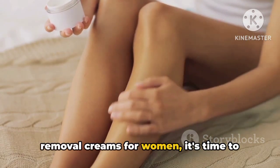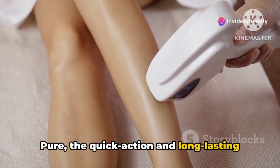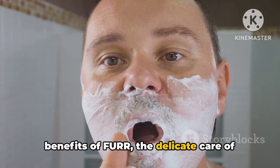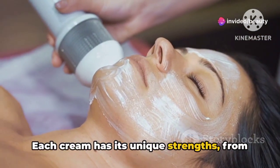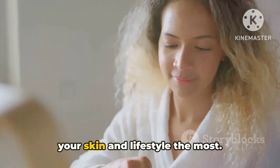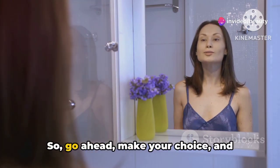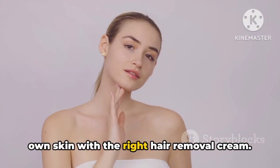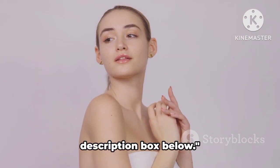Now that we've covered the top six hair removal creams for women, it's time to decide which one is right for you. We've seen the gentle effectiveness of Veet Pure, the quick action and long-lasting results of Bombay, and the luxurious experience Elois offers. We've also delved into the natural benefits of Fur, the delicate care of AZA for facial hair, and the powerful yet gentle formula of Sirona. Each cream has its unique strengths, from natural ingredients to specially designed formulas for different skin types. The key is to choose the one that suits your skin and lifestyle the most. Remember, it's not just about the hair-free skin, but the confidence and comfort that come with it. Go ahead, make your choice and embrace the smooth and radiant skin that awaits you. Don't forget to like, share, and subscribe for more tips and product recommendations, and check out the product links in the description box below.